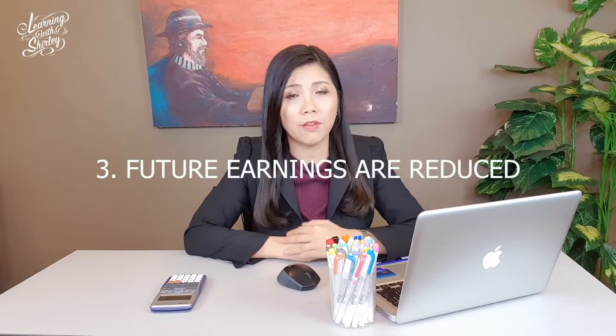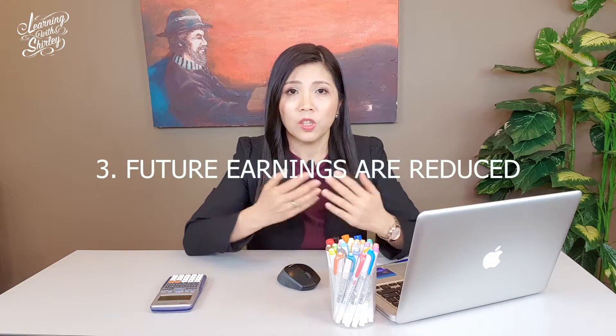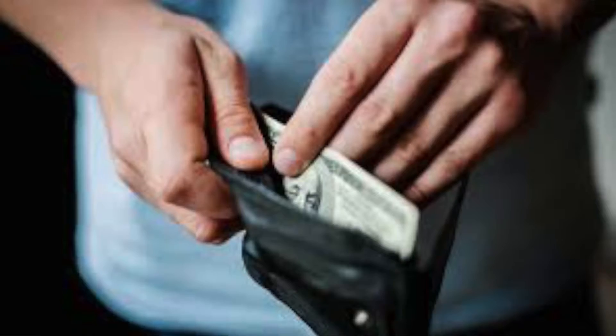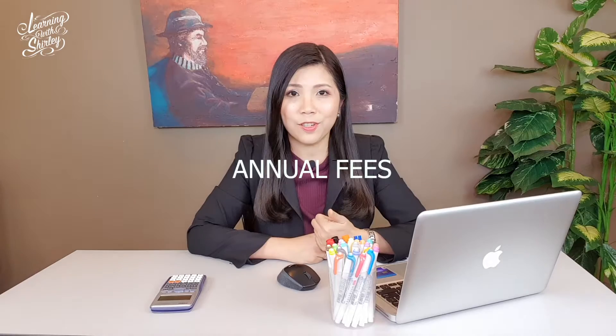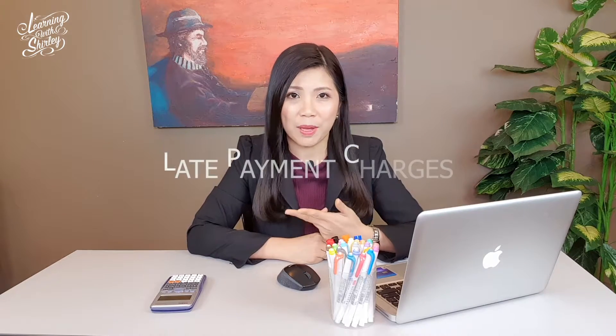Disadvantage number 3 would be that future earnings will be reduced — meaning if you use the credit card for more purchases now, then next month when you pay back to the bank, you will have less cash to spend. Disadvantage number 4 would be incurred charges such as annual fees, finance charges, and late payment charges. Credit card users must expect to pay all of these, otherwise it might as well be better to just use cash.